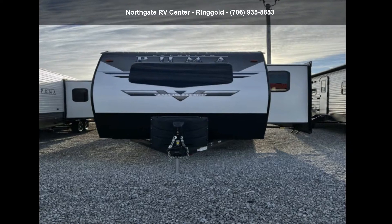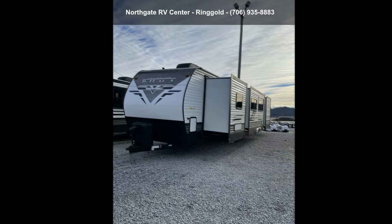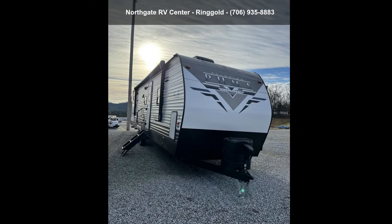Travel in style with this Palomino 2021 Puma 31 FK RK. Whether you are planning on vacationing, adventuring, or just relaxing, this travel trailer does it all.